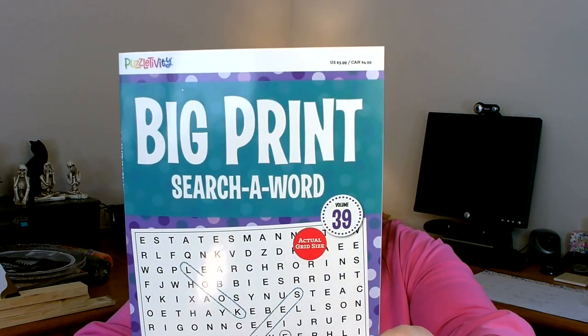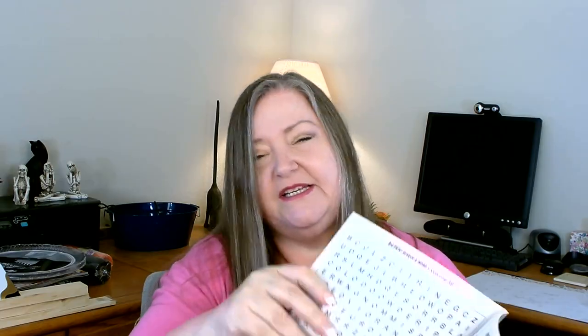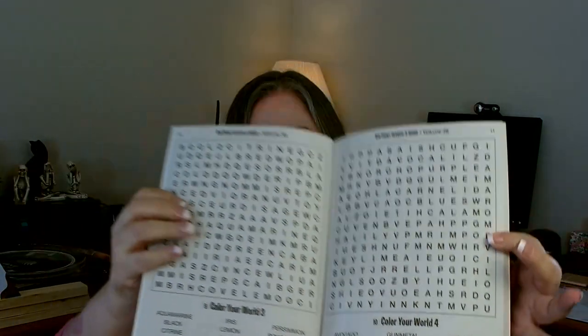Over in the books and magazines section, I found this. Both my father and I like to do word searches, and I thought this was perfect — it's the Big Print Search a Word Book. The letters are nice and big, so it's easy on the eyes. Sometimes word searches are so small and compact they're just too straining to do. So I grabbed one for us to take turns with.